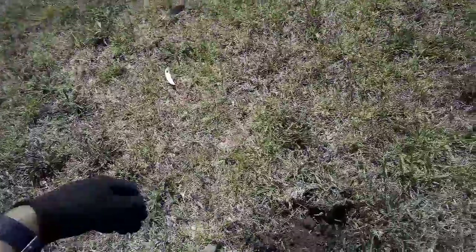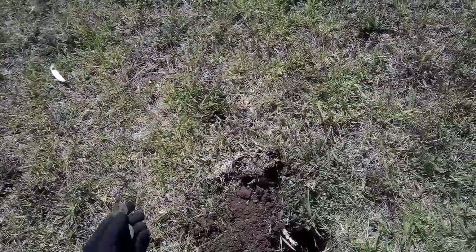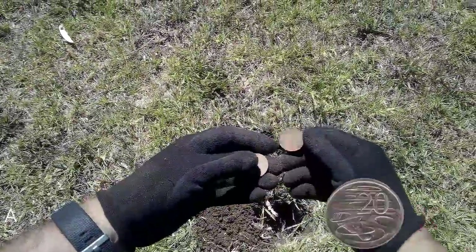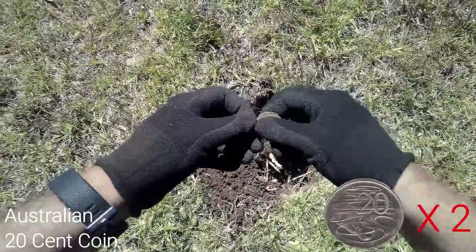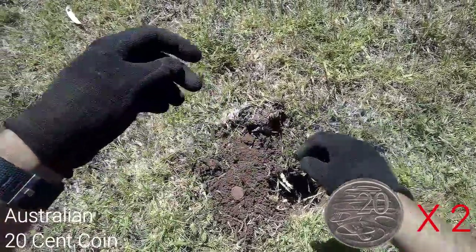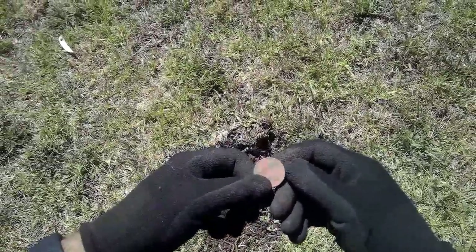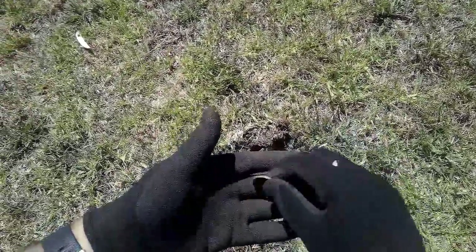I had another iffy signal — it looked like a 15-16 and it happened to be two cruddy 20 cent pieces. Not sure what the date is. There seems to be a lot of coin spills around here. Unknown date.